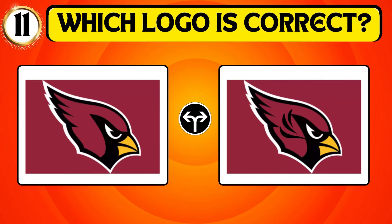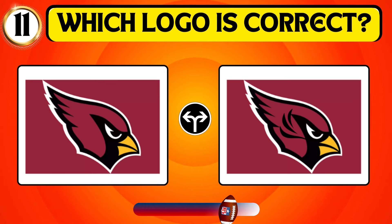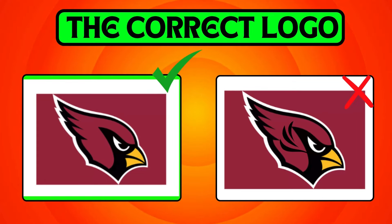Examine the images and find the Arizona Cardinals logo. The first image is the right one.